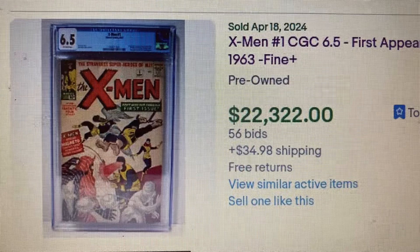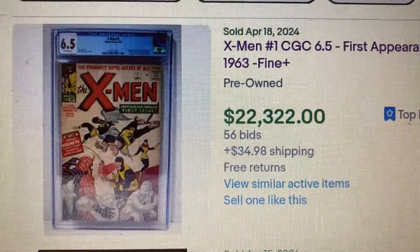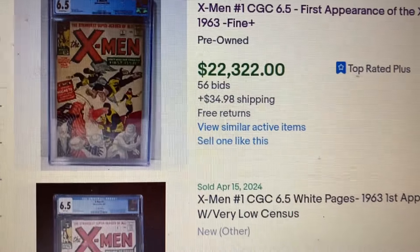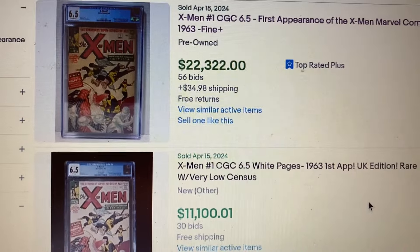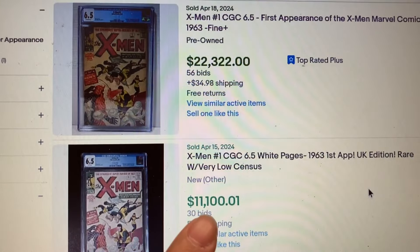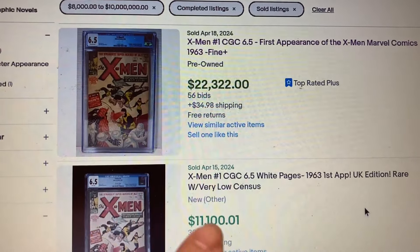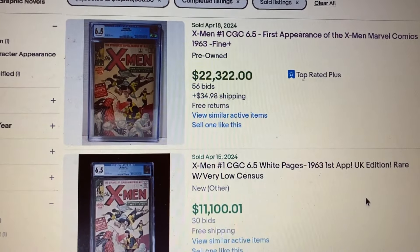The UK version sold for $11,100 and the US version sold for $22,000 — that's almost double, for the CGC 6.5.